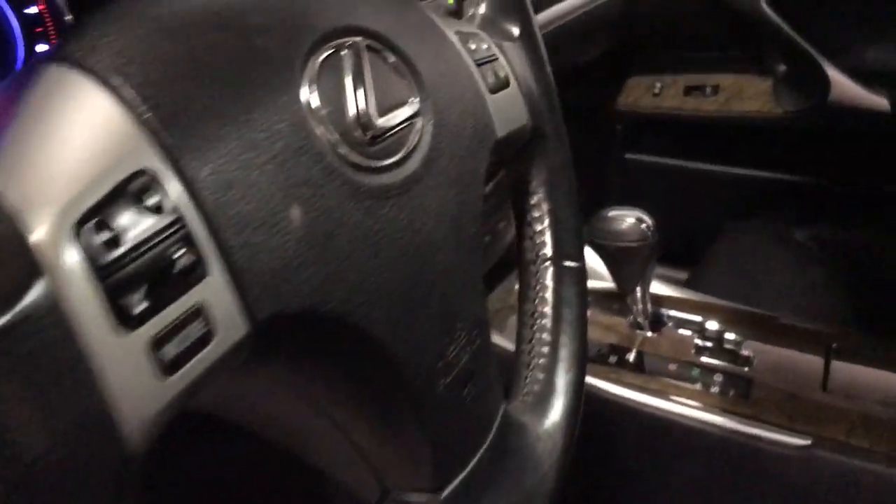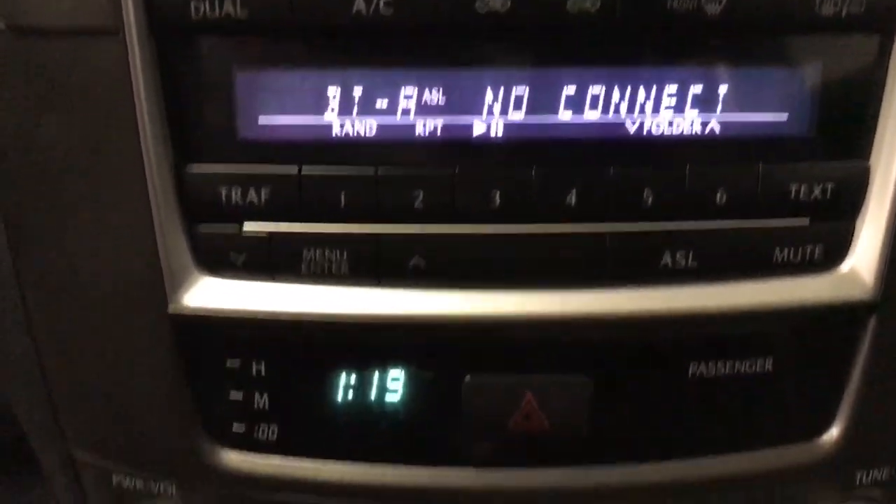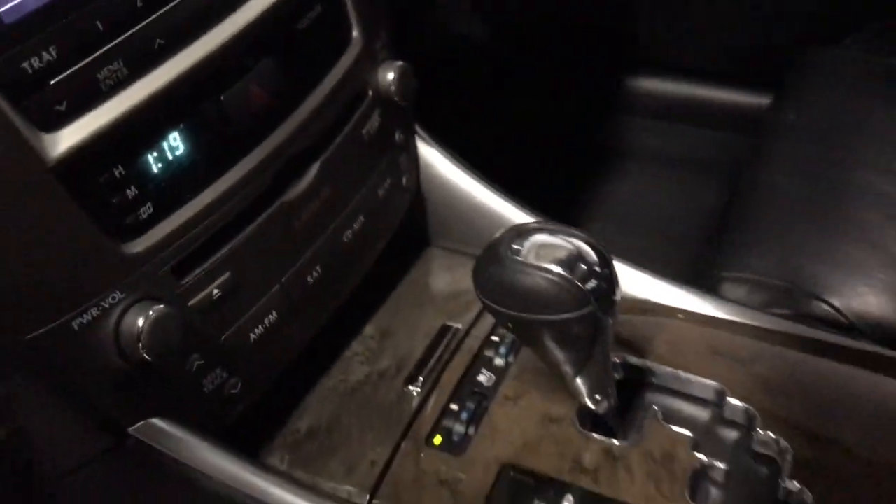Enjoy a view of this distinctive Lexus IS, the compact luxury sedan with refined, sporty style. Surround yourself with high-end materials and superb craftsmanship on every drive.